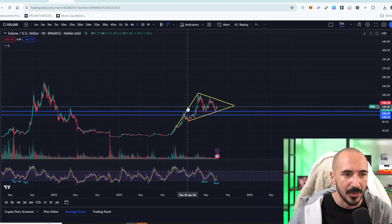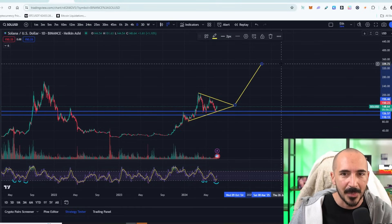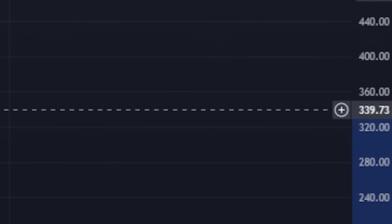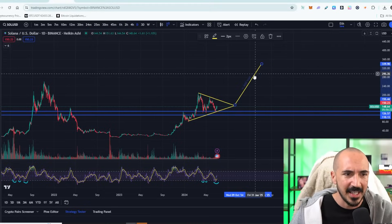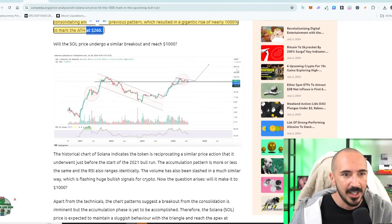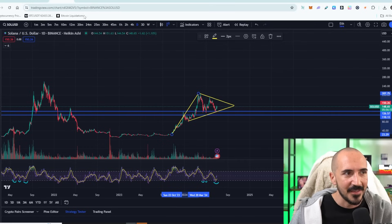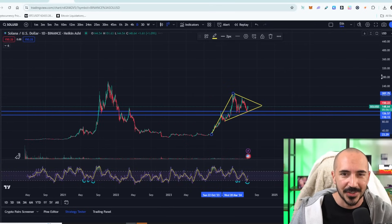I need to warn you, there is an asterisk. Because as you'll see here, when we run out the pennant, that only makes a $340 Solana. So where are they getting these moon math targets? Well, if we look a little bit more closely, you'll notice that this is a log chart. I am not the biggest fan of using pennant formations for log charts — I think it's cheating.